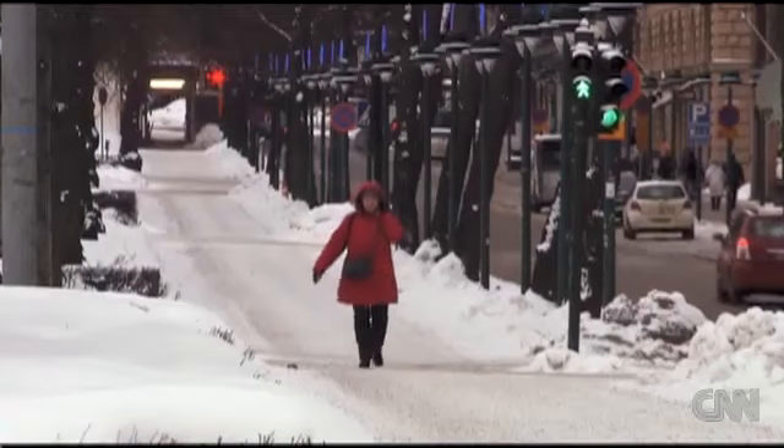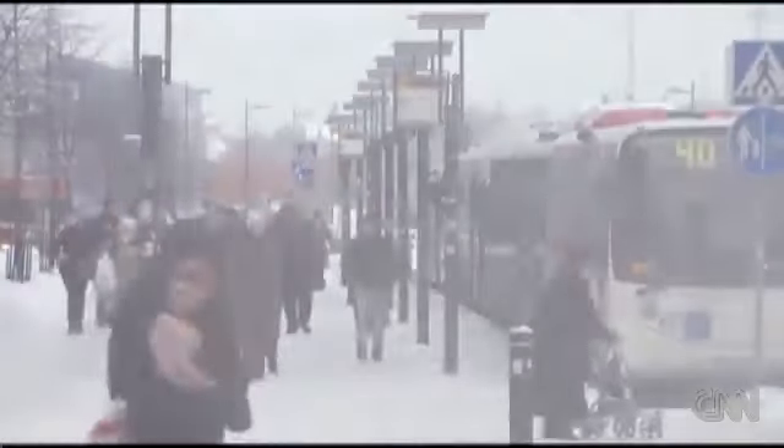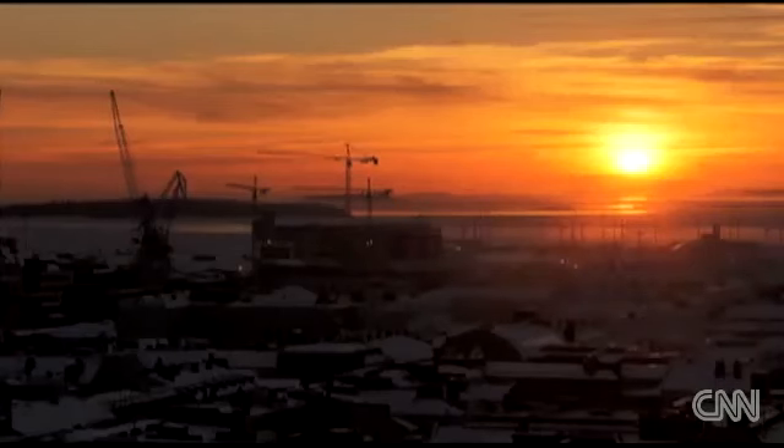There is more to every city than meets the eye. In the case of Helsinki, much of the hidden parts are beneath the surface. And this city's subterranean world is set to get much bigger.